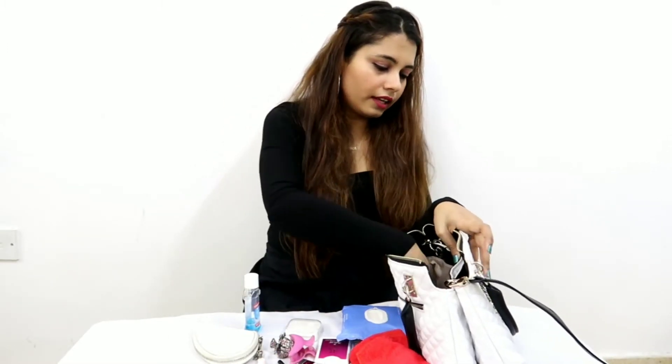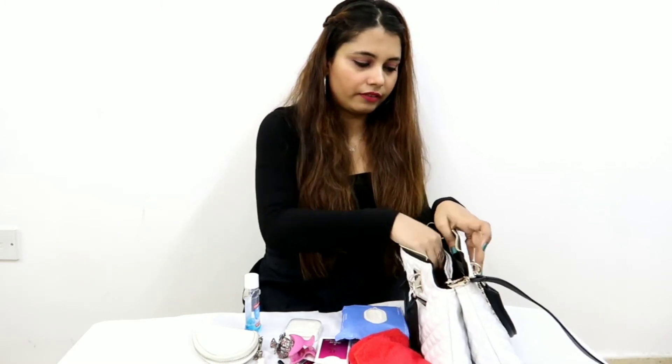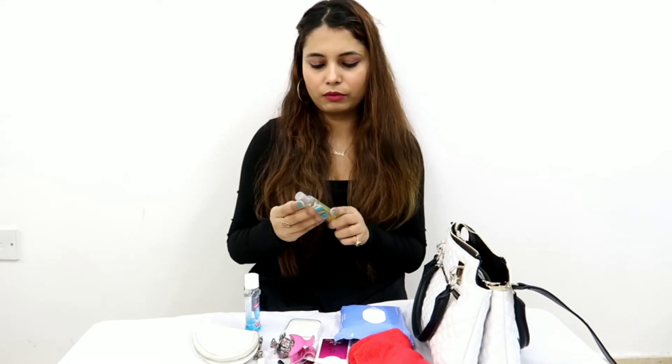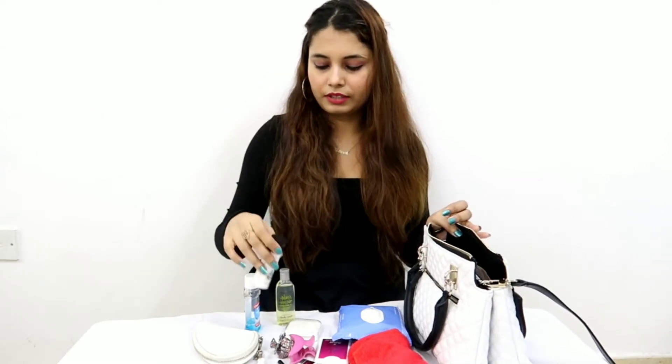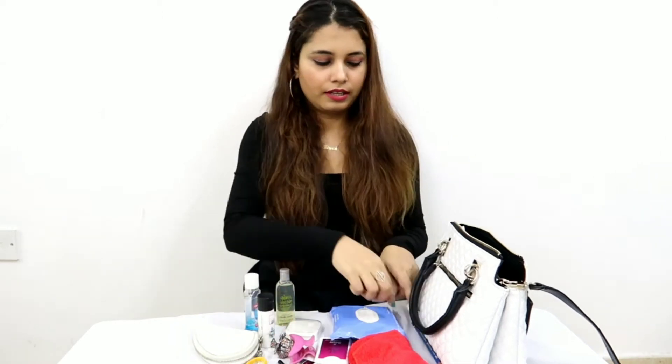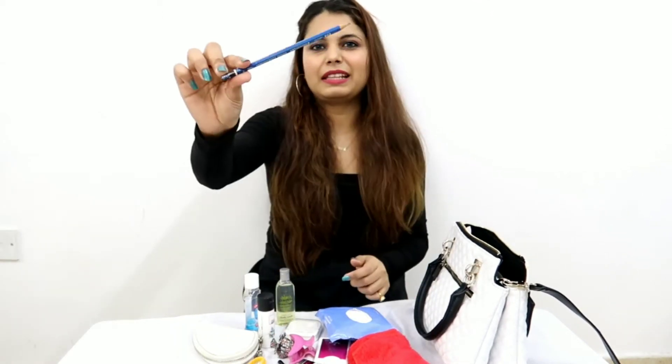Next is my kajal. Those who watch my videos must know that I love to apply kajal, that's why I keep it. Another thing I have is my hand wash — I always carry hand wash, it's my habit. Next is hand cream, because the weather is very dry over here so I need to carry a cream.